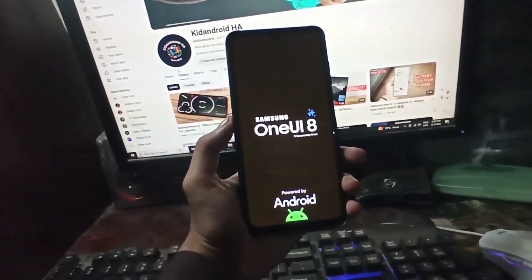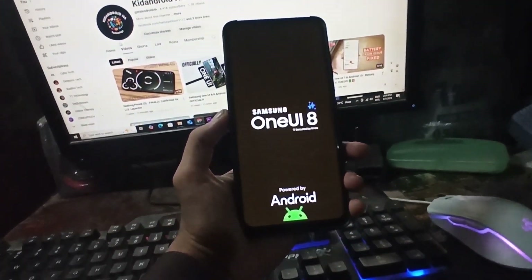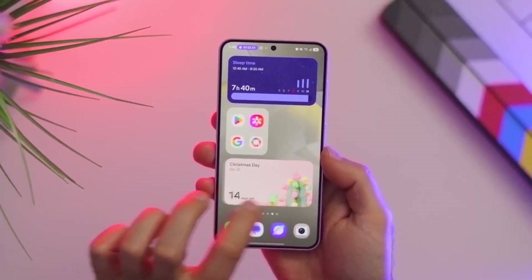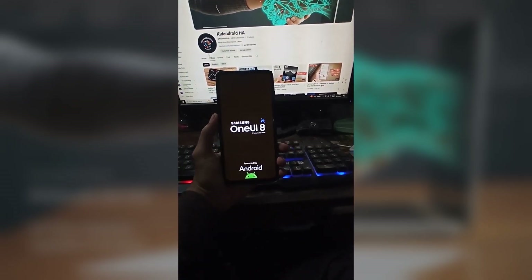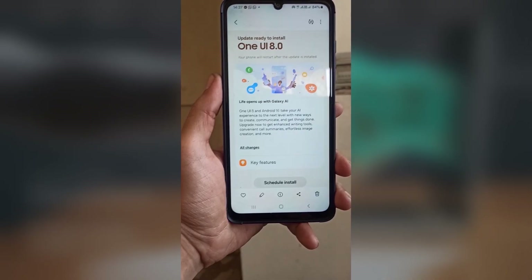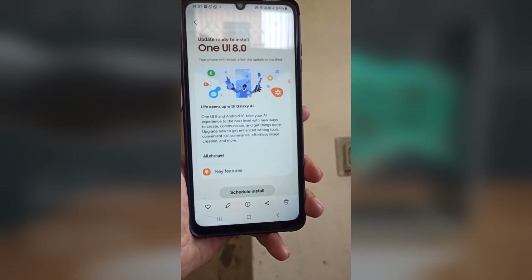Samsung is planning to release the One UI 8 Beta for the Galaxy S25 series soon. Alongside the new beta, it may extend the One UI 8 Beta program to more regions like India and Poland, and possibly more devices. What are your thoughts on this? Let me know in the comments section.